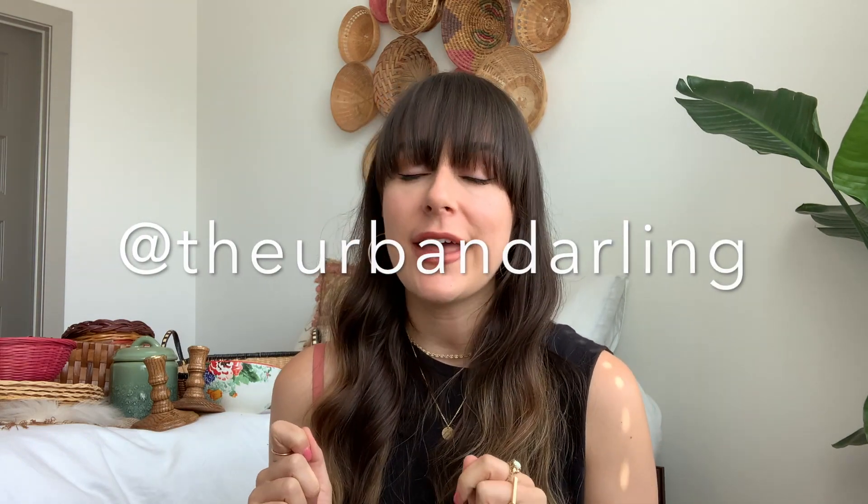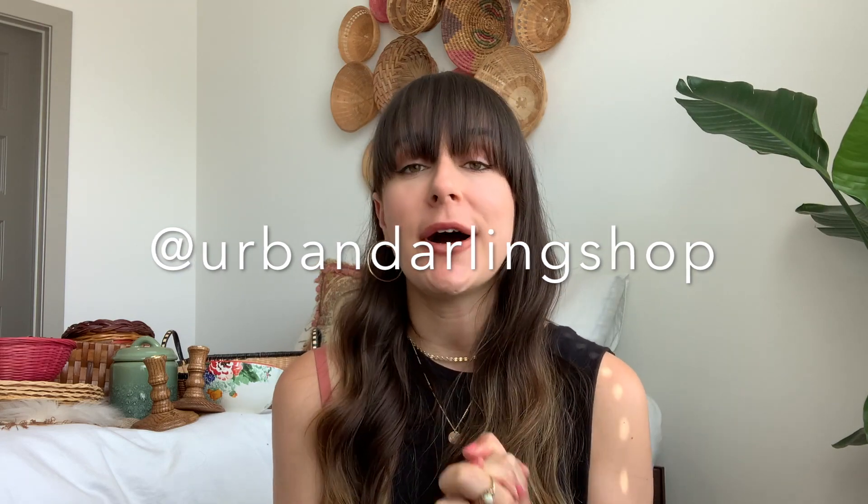Thank you so much for watching this video. If you liked it, please give a thumbs up, and if you're not subscribed, please subscribe for more thrift hauls and styling thrifted decor videos. Also don't forget to follow me on TikTok — we just hit 26k! All my socials are at The Urban Darling, and my shop Instagram is at Urban Darling Shop. If you follow Urban Darling Shop on Instagram and comment that you followed from this video, I'll give you a discount on something from my shop. See you in my next video, bye!